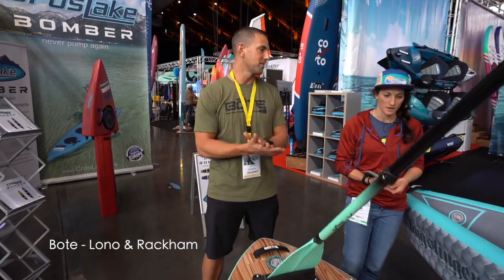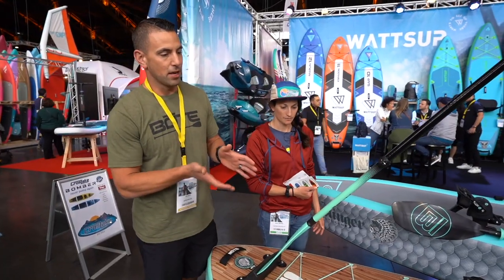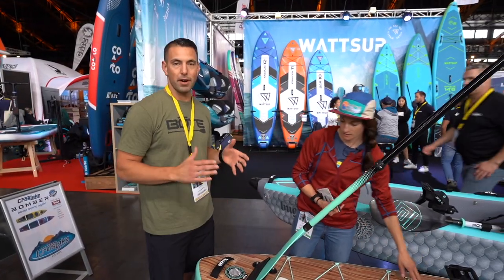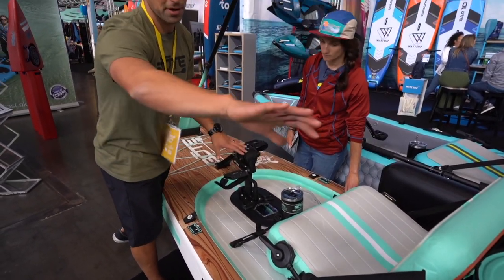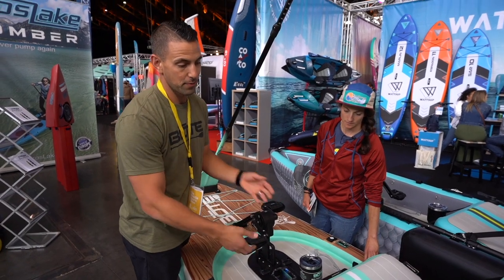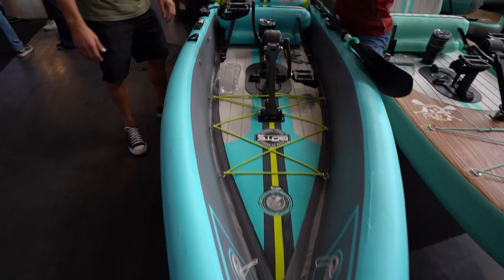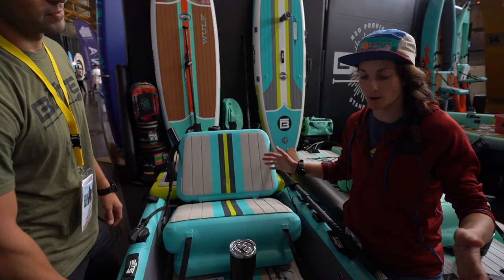They've got the Lono and the Rackham. As a SUP by itself it's unique in that it's a drop-deck cockpit with two chambers — extremely stable, great for fishing. It comes with the seat and the port. You can add the rudder kit to use it as a pedal drive, use it as a kayak, or pull the seat out and use it as a SUP. A very versatile product — great for fishing, extremely stable platform, drop-stitch material, self-draining, fully customizable and accessorizable with pedal drive.